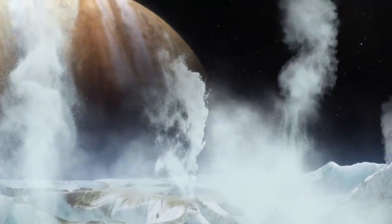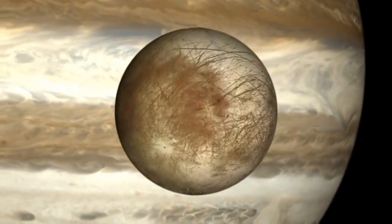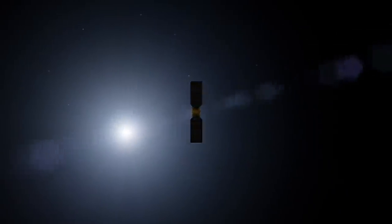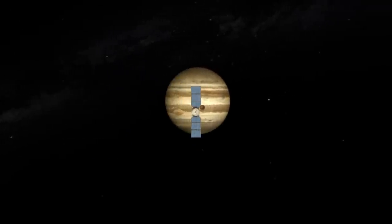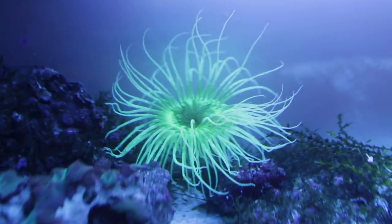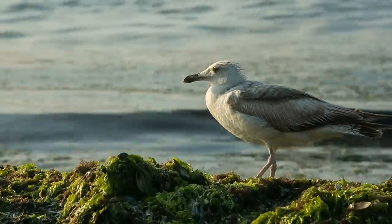Ocean worlds around our giant planets are there to be discovered. Europa Clipper is being built to do just that. Let's find out what it can do. I'm Jim Green, Chief Scientist at NASA, and this is Gravity Assist. On this season of Gravity Assist, we're looking for life beyond Earth.